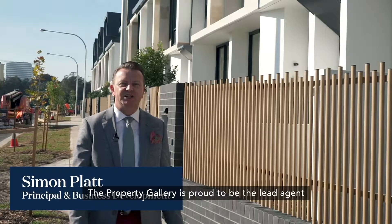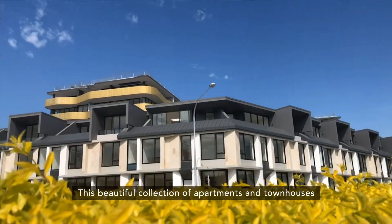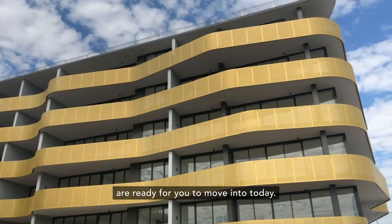The Property Gallery is proud to be the lead agent for Silkwood Bolsterkari here in the heart of Pagewood. This beautiful collection of apartments and townhouses are ready for you to move into today.